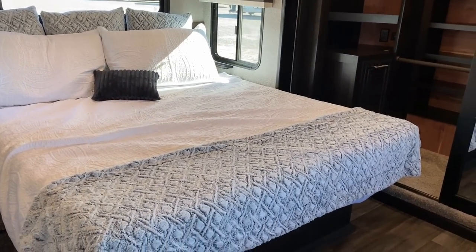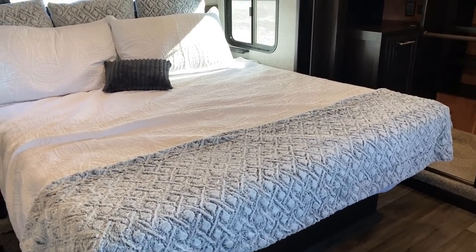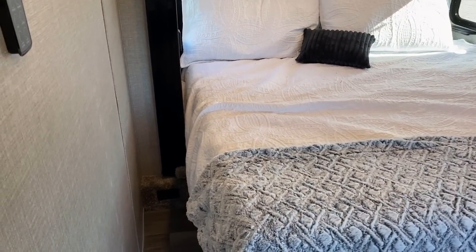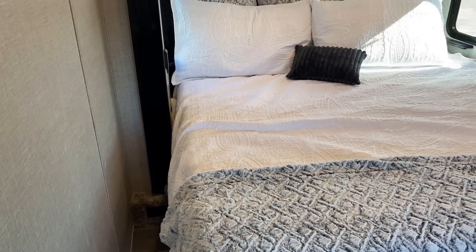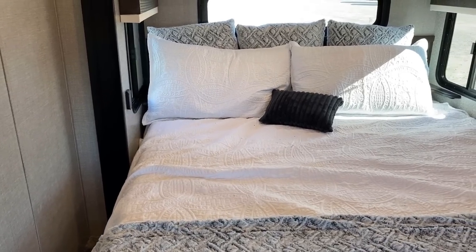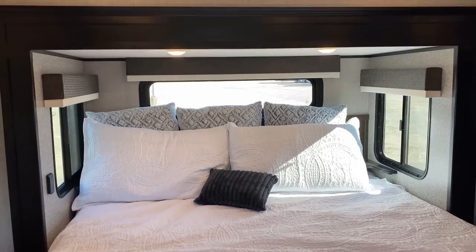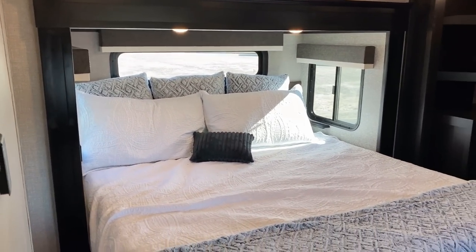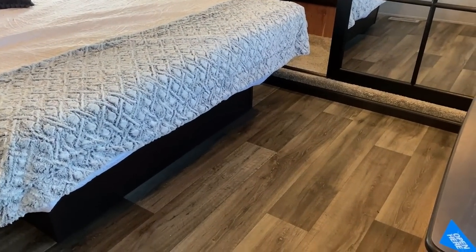King bed is standard in a Pinnacle — you actually option down to a queen. But because they standardized for a king, they leave a little more room around the bed. With the queen, you could gain plus five inches on either side. This extra-deep bed slide that they've gone to on the Jayco luxury fifth wheels almost makes the bed look small, but it makes the floor space look absolutely huge.